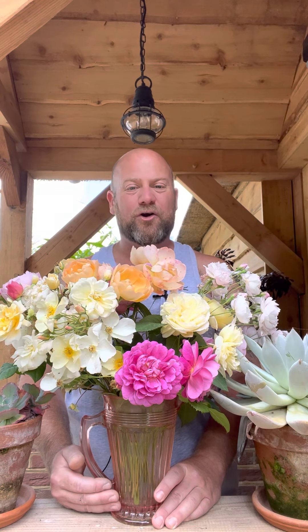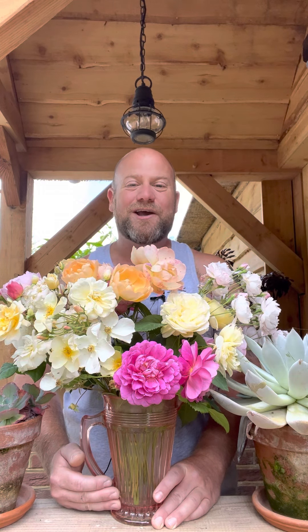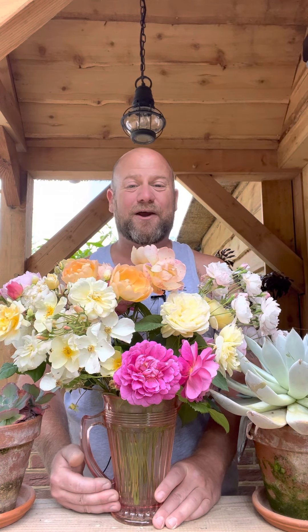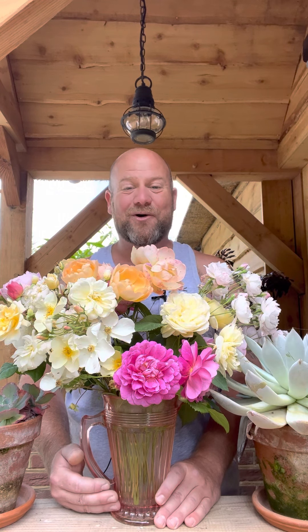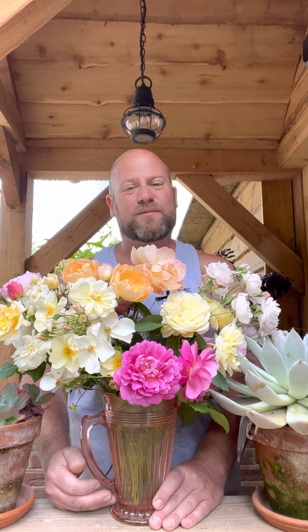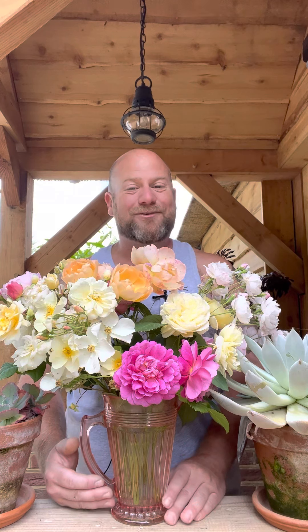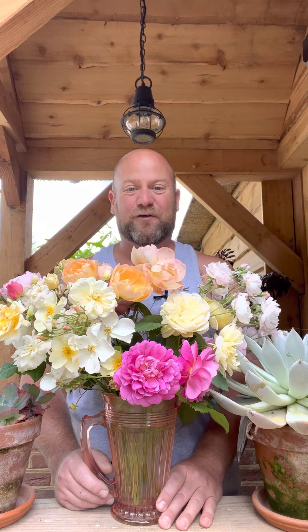Please remember, every single one of these roses has its own personal rose review from myself. So if there's a rose that captivates your attention, do go through the media and find the particular video that you're looking for. If you have any problems, don't hesitate to drop me a message or a comment and I will direct you to the video. There are some absolute crackers in here that are also going to appear time and time again in some of my other best-of selections, so please do look out for those videos as well.